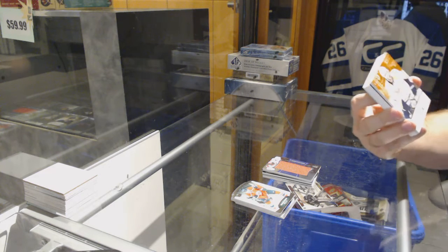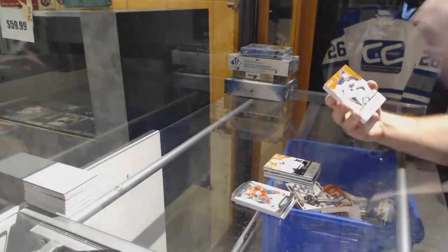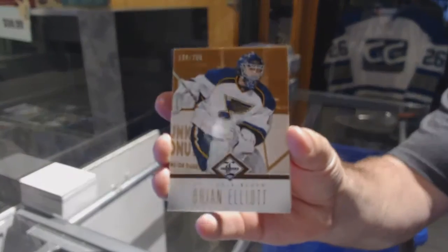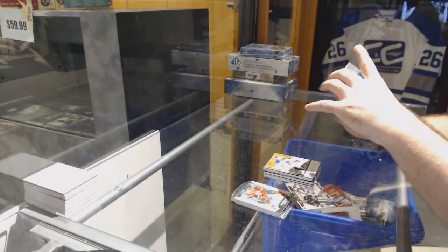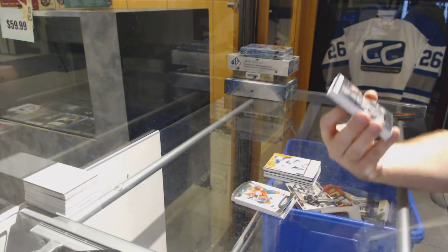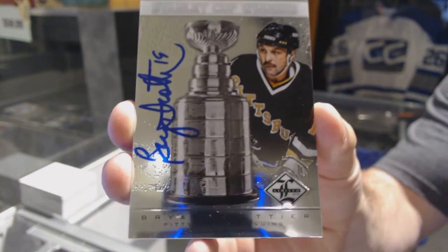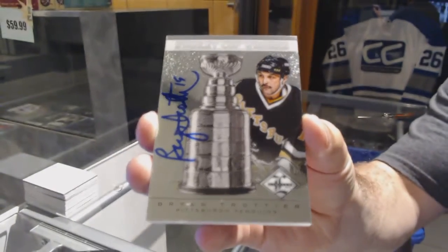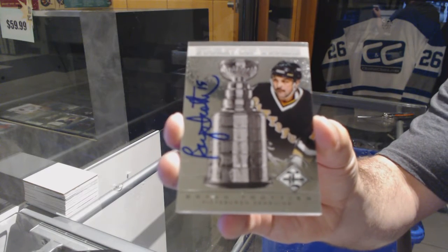For the Nashville Predators, numbered to $2.99 — Craig Smith. For the St. Louis Blues, $2.99 — Brian Elliott. For the Penguins, numbered to $2.99. We've got a Stanley Cup Winners Autograph — Brian Trottier!